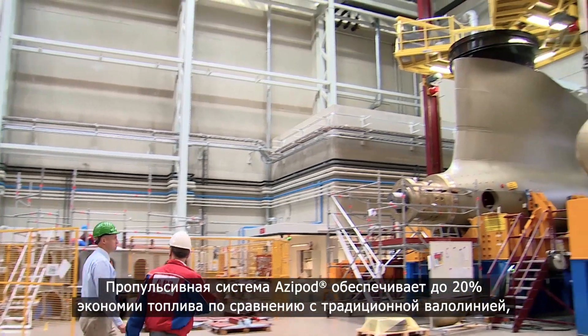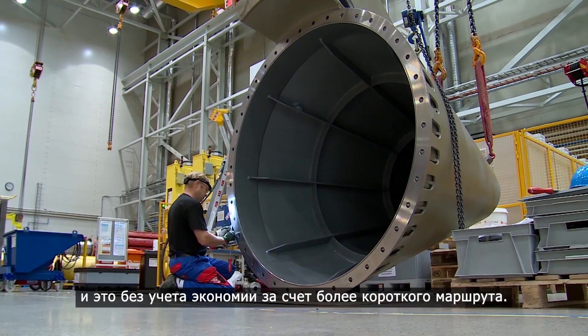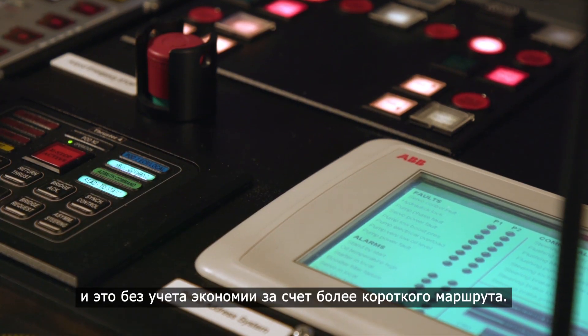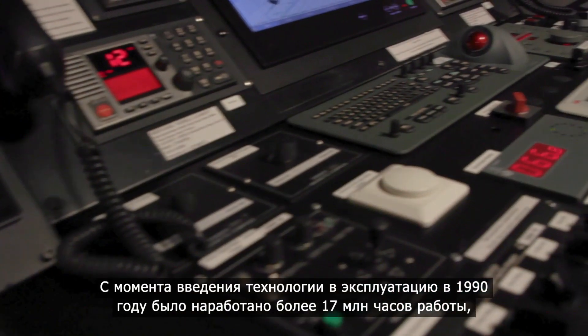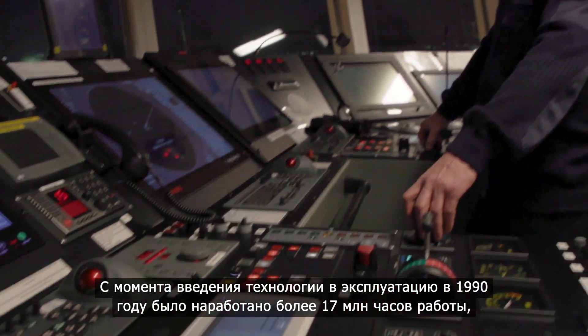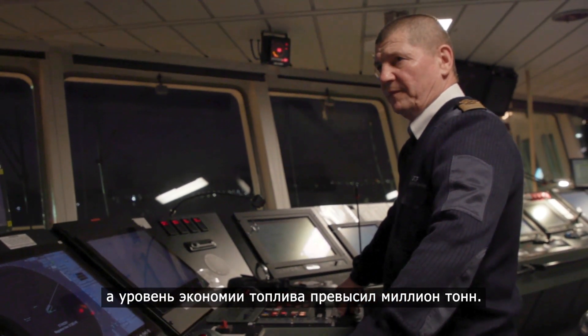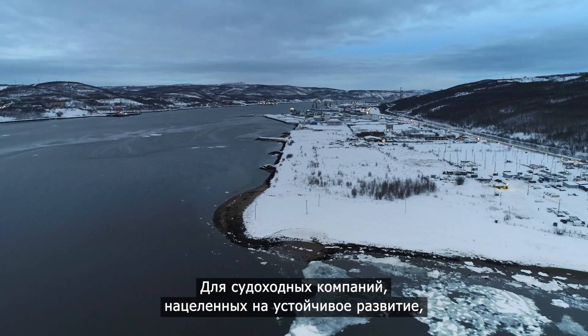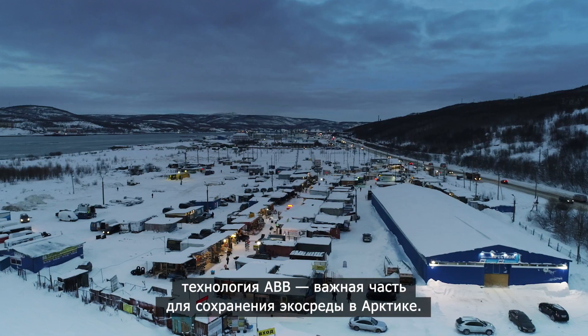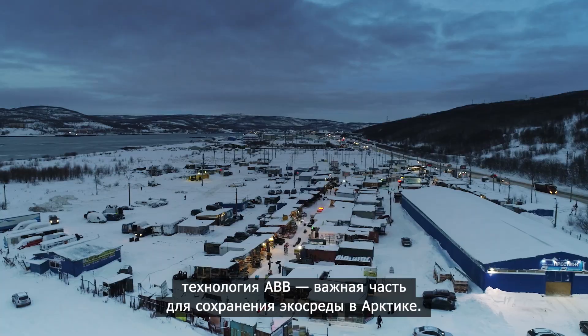Azipod propulsion offers up to 20 percent fuel savings compared to conventional shaft line propulsion, even before you factor in the savings from these shorter routes. Since the technology was introduced in 1990, it has accumulated more than 17 million running hours and saved over a million tons of fuel. For shipping companies determined to raise sustainability, it's a crucial piece of the puzzle for how to make arctic sea routes viable.